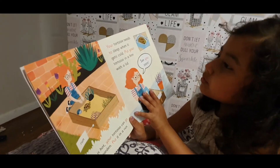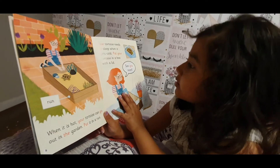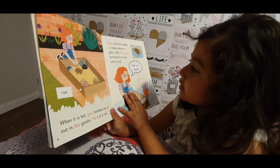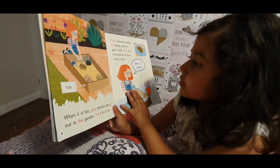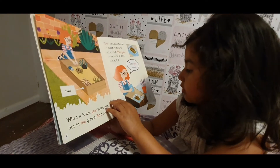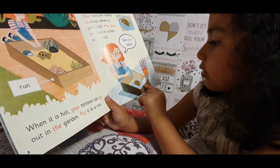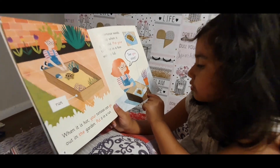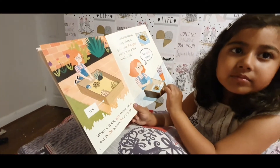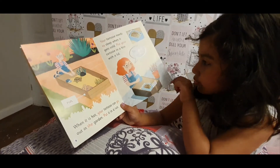Your tortoise needs to sleep when it gets cold. Put your tortoise in a box with a lid. And it says avoid noise.